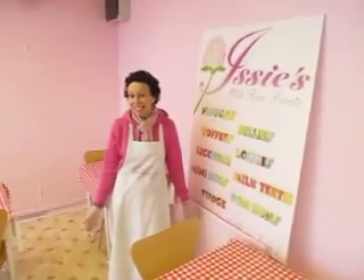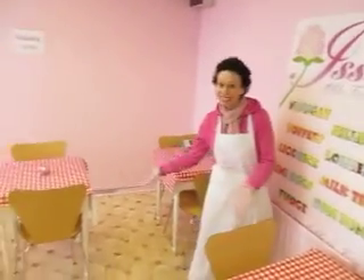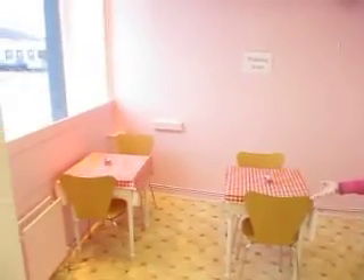Hi! Welcome to Izzy's Handmade Chocolate Shop, an ice cream partner. We've got some lovely little seats here for you to sit down and enjoy your treats. And if you follow me this way,